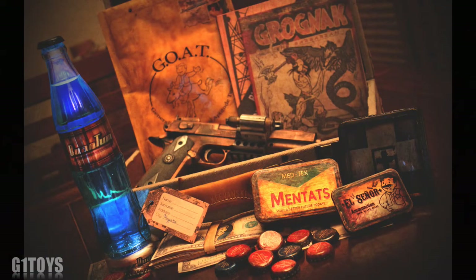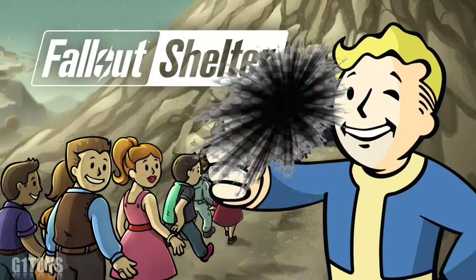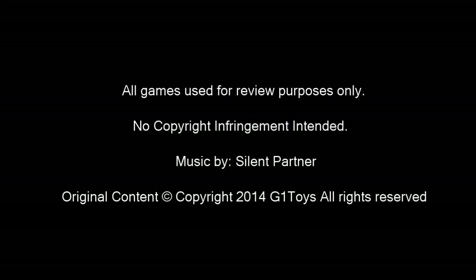Well there you have it — a candy collage of physical media not so easily attained without some effort and bling. The one thing all gamers or collectors have in common is the search for something so unique that it redefines the genre or creates one of its own. This is G1 Toys saying remember to tip your favorite gaming go-to channel with a subscription, and as always, game happy. Ready player one? Go!